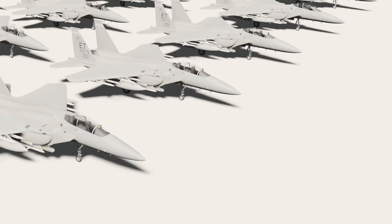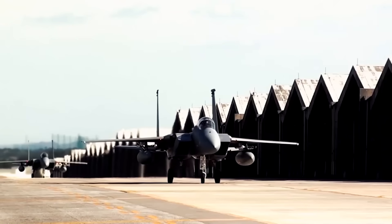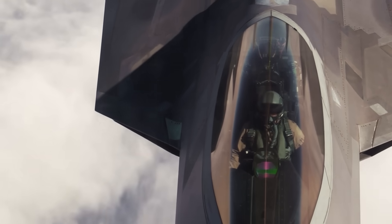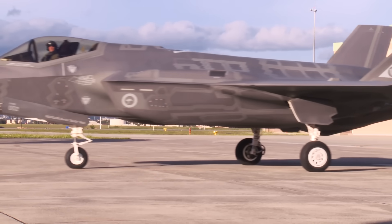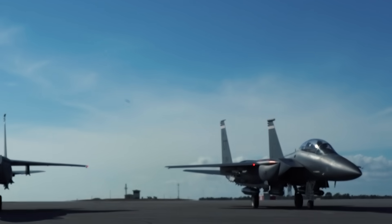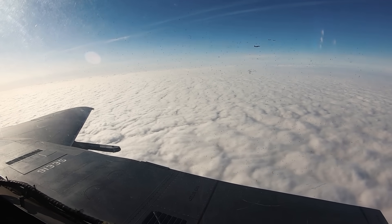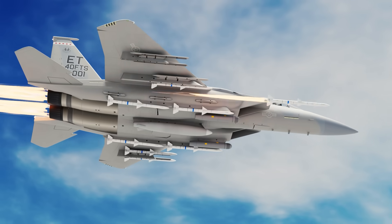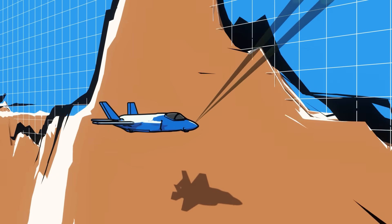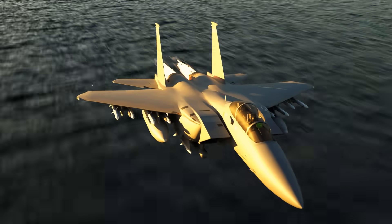Modern air combat isn't about one perfect jet — it's about how platforms work together. Think of the F-15EX as the muscle behind the stealth. You've got 5th gen F-35s and F-22s out front, sneaking in, taking out key radar sites and SAMs. But right behind them comes the Eagle II, hauling more missiles than a stealth jet can even dream of. It's the heavyweight bruiser that finishes the fight once the door is kicked open. When you want to bring a lot of firepower, speed, and range to the party, you call in the F-15EX.